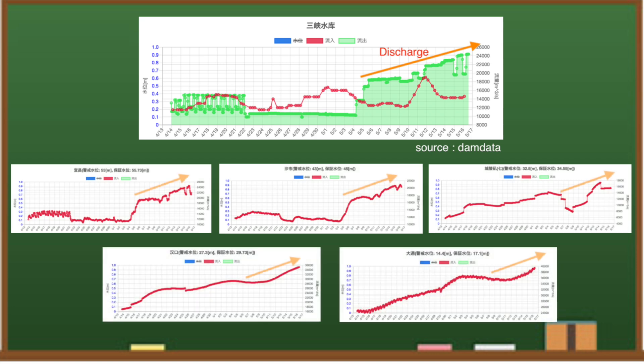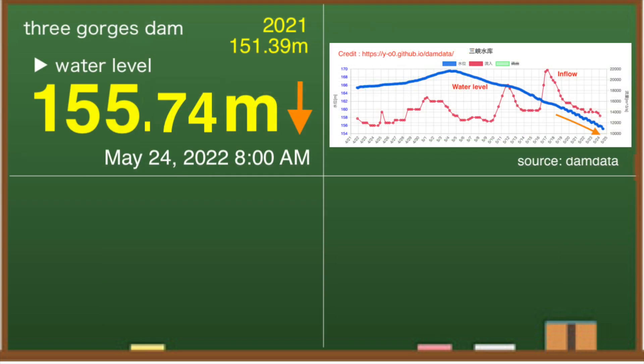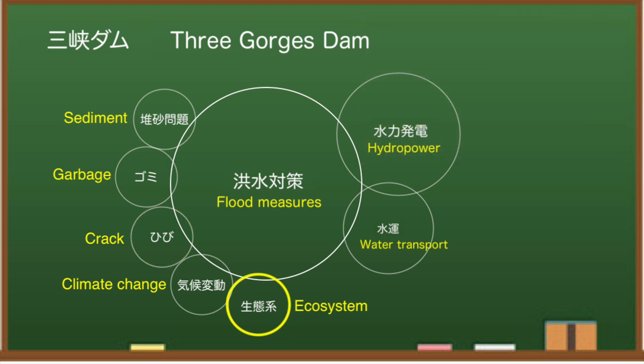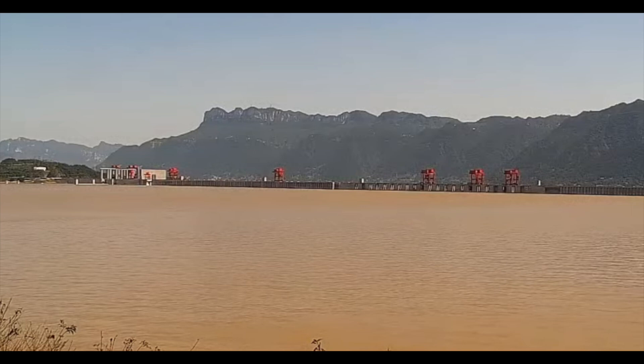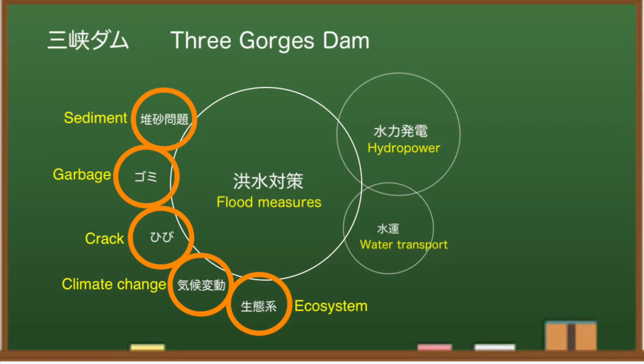A sharp rise in discharge increases the likelihood of damage to downstream areas. As mentioned on this channel, this dam has a lot of problems. They don't talk about any of the potential concerns, such as climate impact, garbage problems, ecosystem impacts, and sedimentation and sand issues. They appeal that the dam is operating safely, but do not address potential issues.